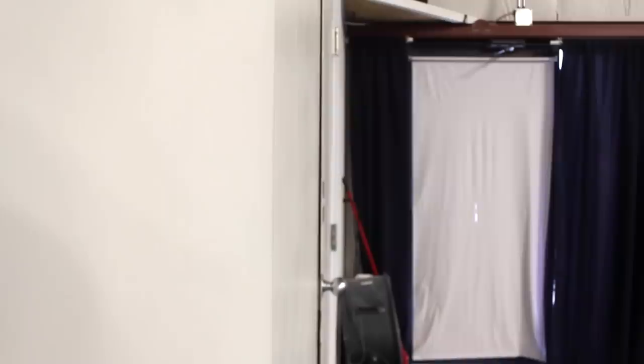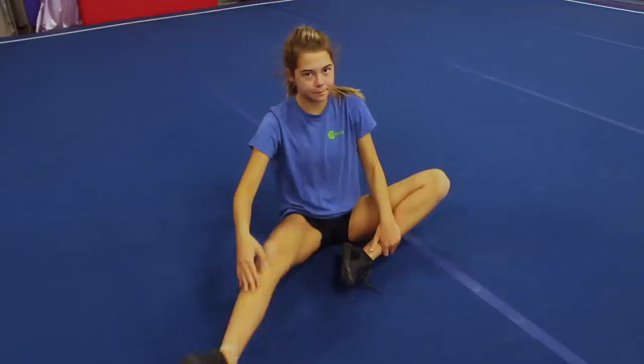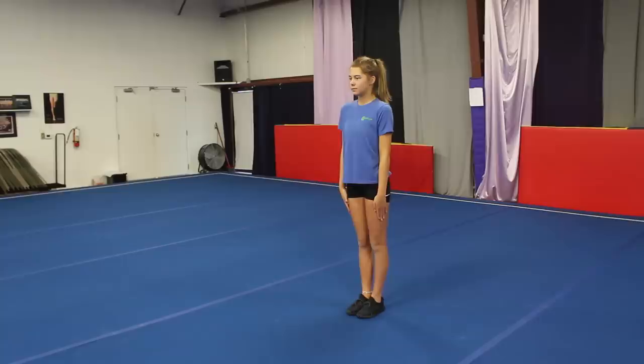Now we have the no-show cheerleader. This is the girl who comes to all the prep stuff for tryouts — all the clinics, she's there for it all before tryouts. She's actually pretty good, not great but not bad either. If she applies herself she can do things pretty well. You're not really threatened by her, but if she applies herself she could probably make the team. So you kind of keep her in the corner of your eye — she could be a threat. Maybe. Just depends.